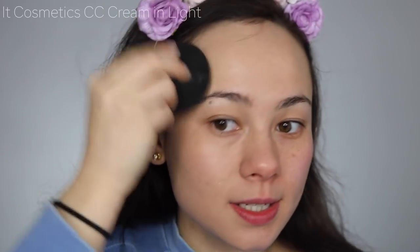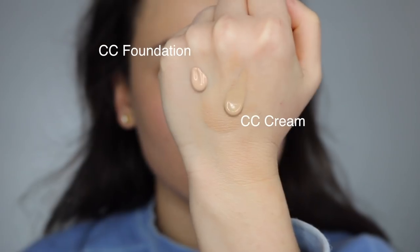For application, I'm doing the CC Cream on one side and the new foundation on the other. The CC cream has a really unusual undertone I've never loved. The consistency of the CC cream is much more liquidy, so I'm applying just a really light layer.